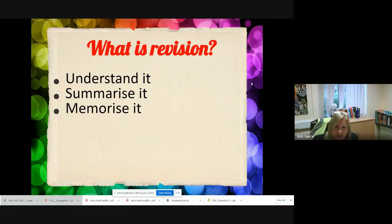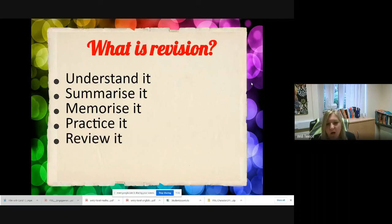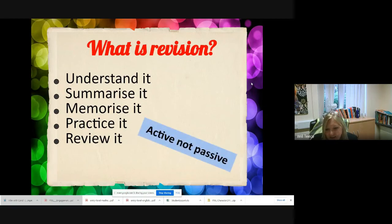Then it's finding ways to memorise — lots of different techniques such as practice questions, testing, and teaching. Revision is not a passive thing. Reading something over and over again is not revision and it will not stick, so you need to practice with it. Finally, review it: what have you learned, what can you do well, what do you need to do more of? Every time you do a past paper, have a really good look and identify the areas you're not sure about. Revision should be active, not passive — your child reading through a revision guide over and over again is not the way to do it.